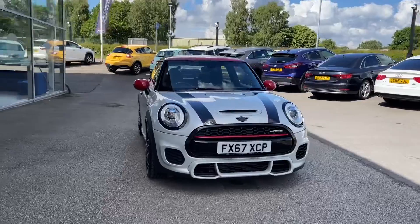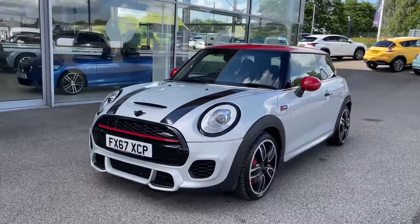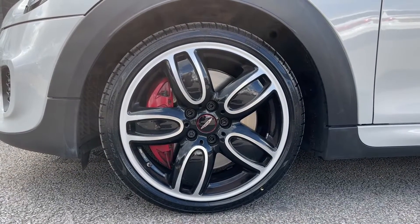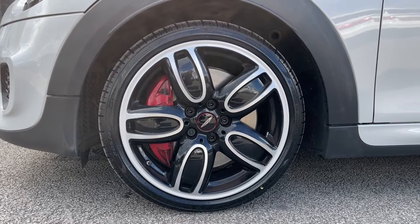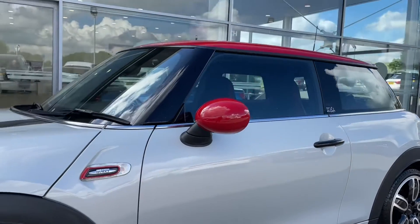The stunning exterior features run across your bonnet, roof, and even your door mirrors, making the car super unique. Another feature included with the exterior is your 17-inch alloy wheels in a John Cooper Works track style, five-spoke silver, which just complements the silver exterior colouring and really does add character to the car.